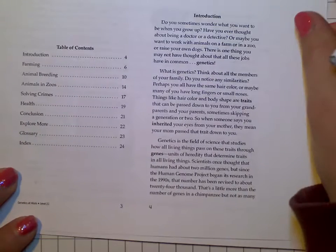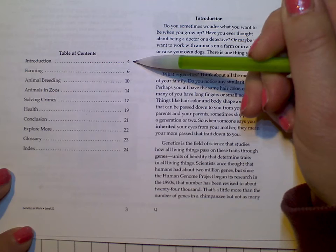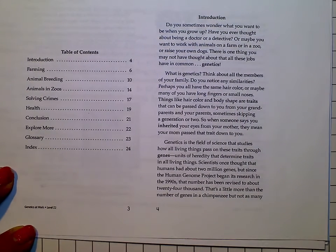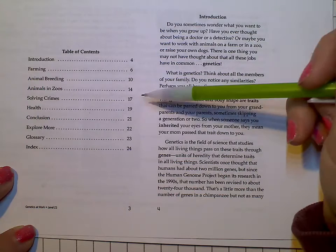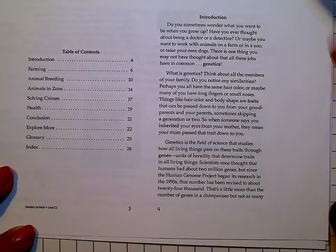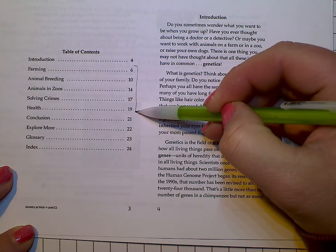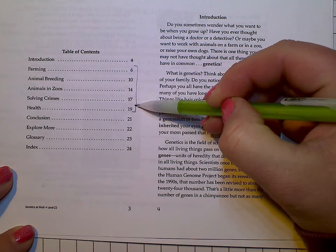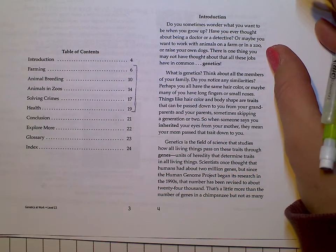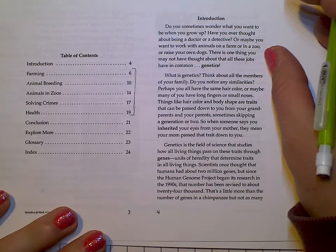These are the different kinds of jobs. They actually talk about the introduction, but the jobs are like farming, animal breeding, animal zoos, solving crimes, and health. Then there's a conclusion, some explore more, glossary, and index. These are some real great jobs in this area. And a lot of these people, even during the quarantine, are still working — especially in the healthcare business.